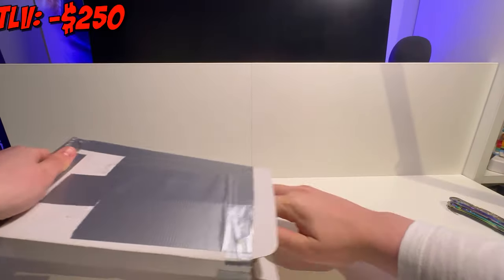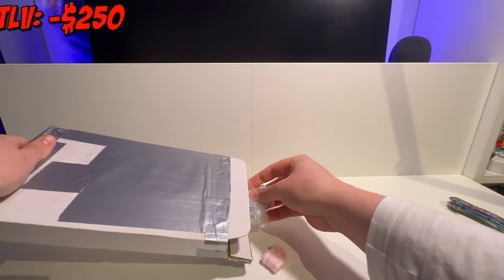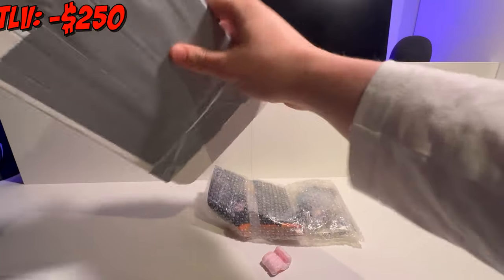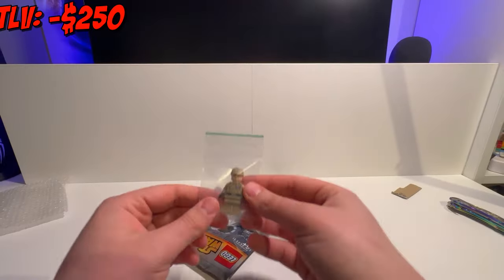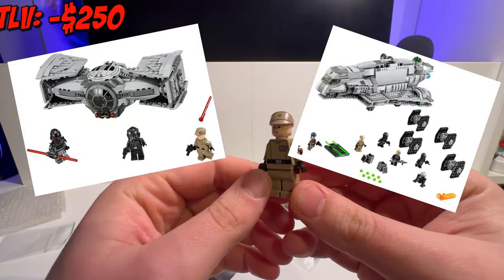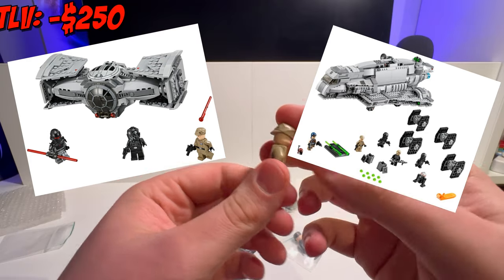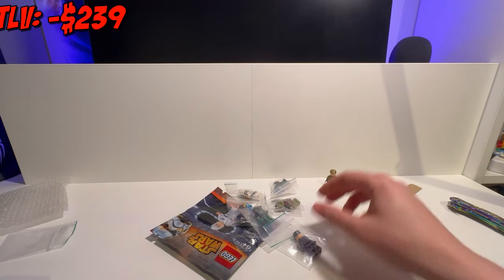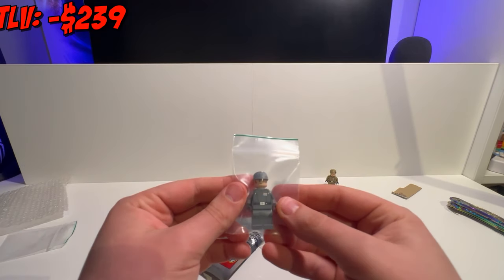It seems like this package contains the random polybag. Let's get all of this bubble wrap out of the way so that we can see what this minifigure lot contains. Let's start it off with this Imperial officer minifig. This Imperial officer only appeared in two LEGO Star Wars sets in 2015, and he's worth about $11 — a pretty standard yet amazing minifigure to have for your Imperial collection.